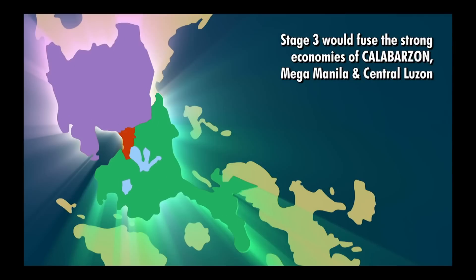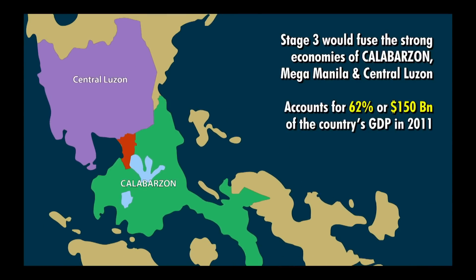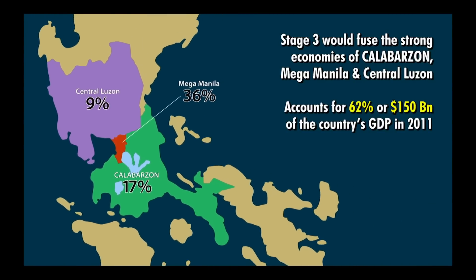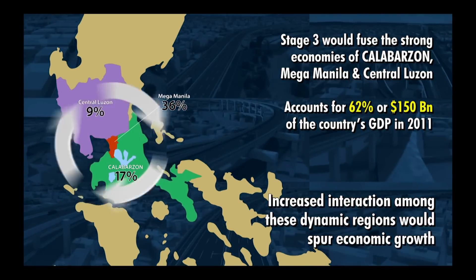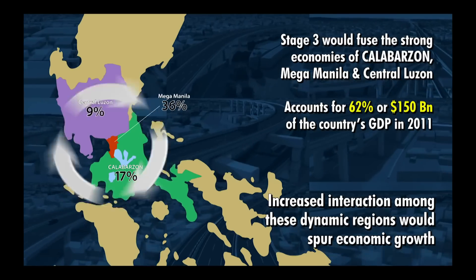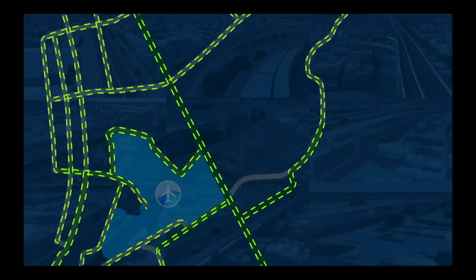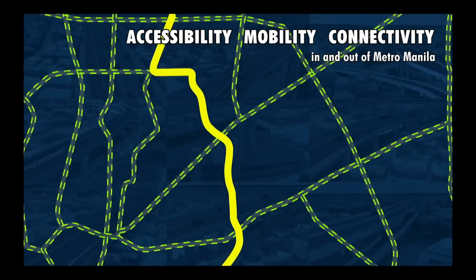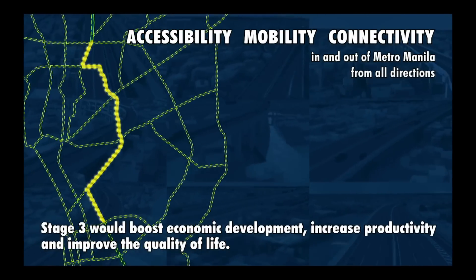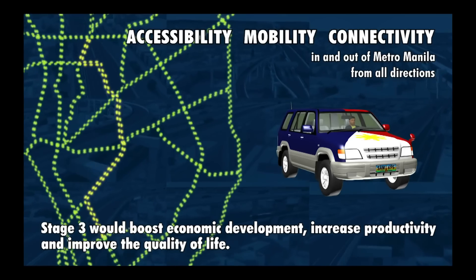Thus, Stage 3 would fuse the strong economies of Calabarzon, Mega Manila and Central Luzon, that account for 62% or $150 billion of the country's GDP in 2011. There would be an increase in the economic interaction among these dynamic regions that drive the country's growth. By providing faster accessibility, mobility and connectivity in and out of Metro Manila from all directions, Stage 3 would boost economic development, increase productivity and improve the quality of life.